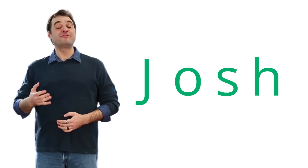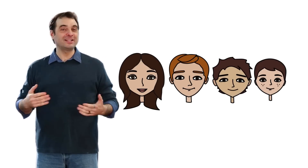Hi, my name is Josh. I'm a father of four children. I love being a dad.